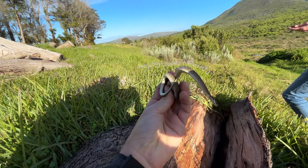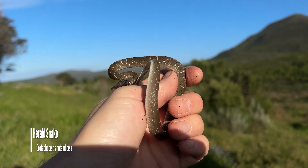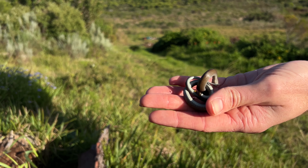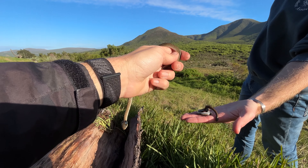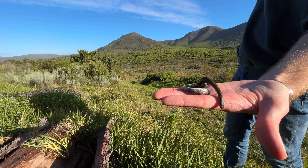So I just peeled back this piece of bark. We got a nice-looking Herald snake on one side, and Kurt has the worse of the two options — he's got a stinky little slug eater which is just musking all over him, which is great. Little Herald snake and slug eater — we'll photograph these guys and then head down there to try to flip some more trash.